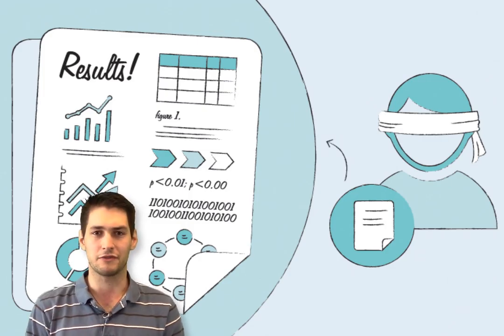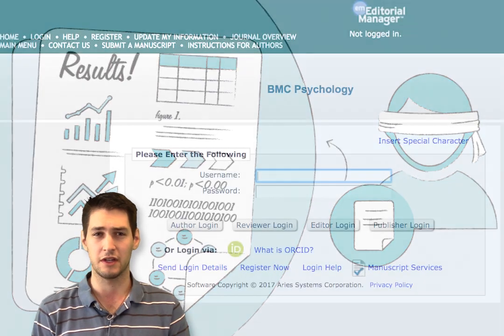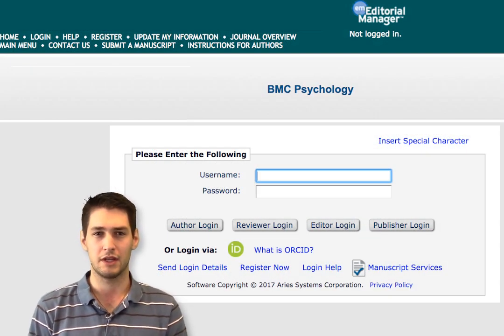BMC now offers results-free review to the authors of BMC Psychology, an open access, open peer review journal. They are assessing whether this new model of peer review reduces publication bias.